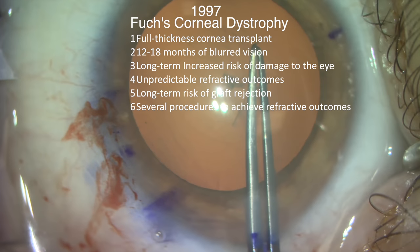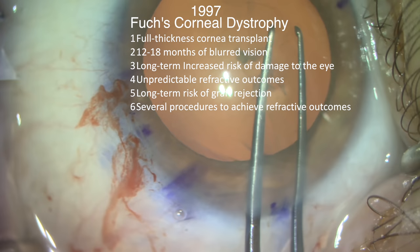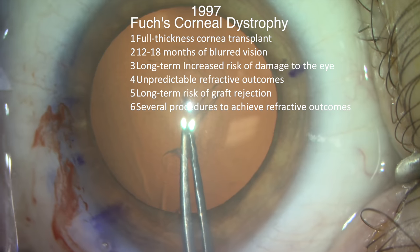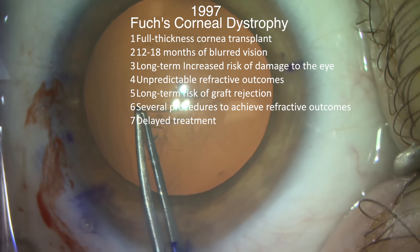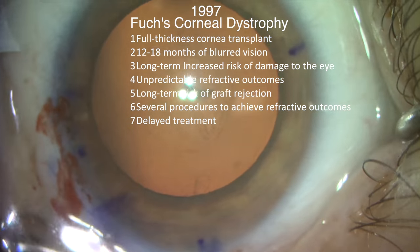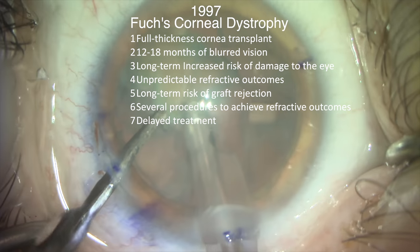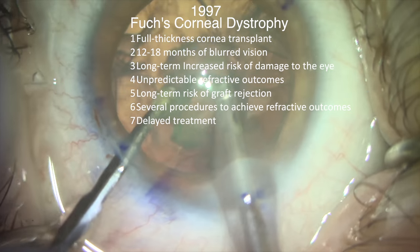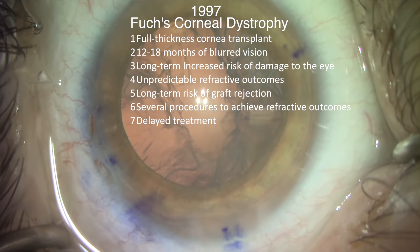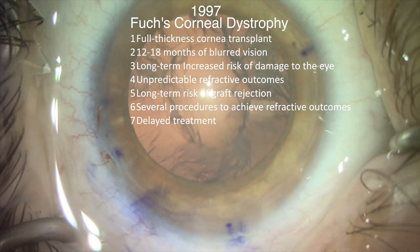Six, if the patient wanted to have an excellent visual outcome without glasses, then they would need to expect several procedures over a two-year span to achieve such a result. Lastly, confronted with these variables, ophthalmologists were very cautious and conservative about treating these patients and would delay performing surgery for as long as they and the patients could wait, because we knew the visual recovery process was slow and complex.